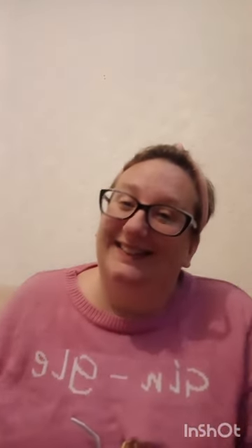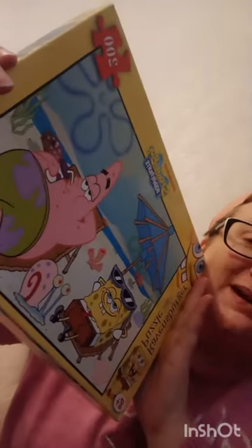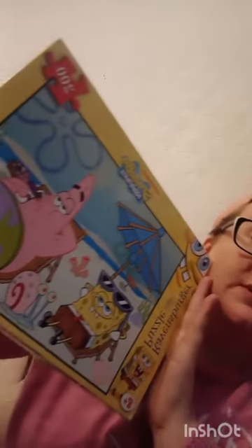Then I've got a SpongeBob SquarePants jigsaw. I need to check it out and do it — I don't want missing pieces. I think there are a couple of jigsaws in there, not just the one, and it's a 200-piece. I'll do that tomorrow.